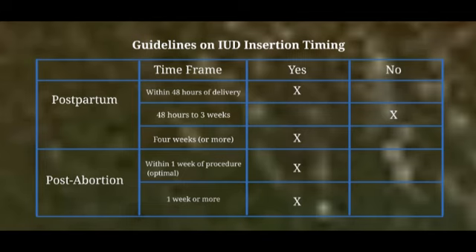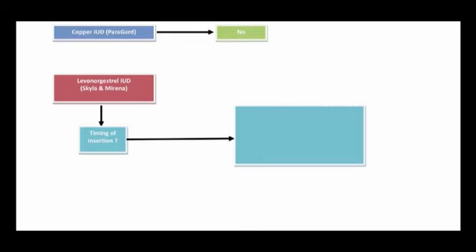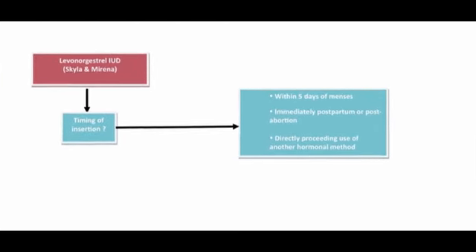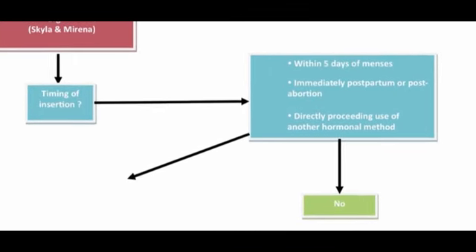IUDs can be inserted at any time in the menstrual cycle as long as the woman is not pregnant. Backup contraception is never needed after insertion of a copper T IUD. In cases where Mirena or Skyla is inserted within 5 days of menses, immediately postpartum or post-abortion, or directly following use of another hormonal method, backup contraception is not necessary. In all other cases with a levonorgestrel intrauterine system, backup contraception should be used for 7 days after insertion.